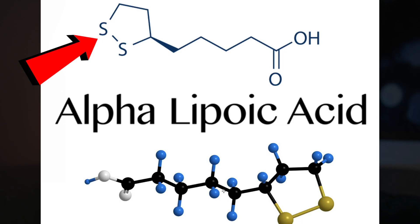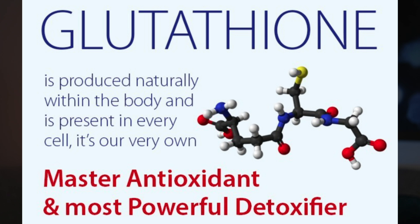Remember those sulfur groups mentioned earlier? It turns out that this group in particular is what eliminates reactive oxygen species by reducing the oxidized forms of other antioxidants. In layman's terms, ALA regenerates other antioxidants such as vitamin C and vitamin E, as well as glutathione — the mother of all antioxidants. So that's the first application: nerve pain.